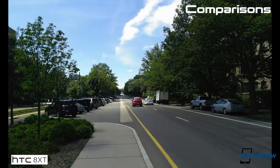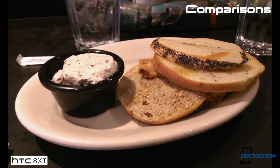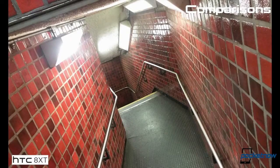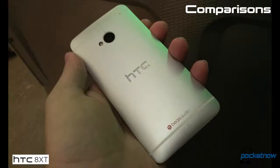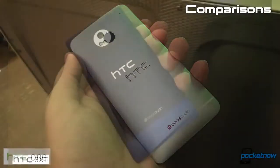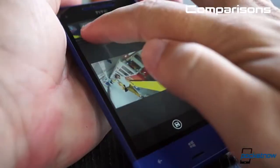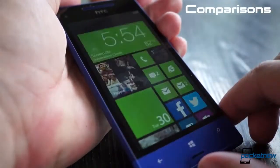Side by side, in brightly lit conditions with a steady hand, the phones produce results that are pretty comparable despite their divergent hardware specs. Even indoors, assuming there's enough light, it's possible to get similar results. Each camera tends to wash out a bit in bright light, but in dimmer conditions the One pulls ahead, rendering more detail and more authentic color than the 8XT. Also, because HTC's camera app on the 8XT is pretty heavy and runs a bit sluggishly on our review unit, there's more potential for motion blur when snapping off a shot.